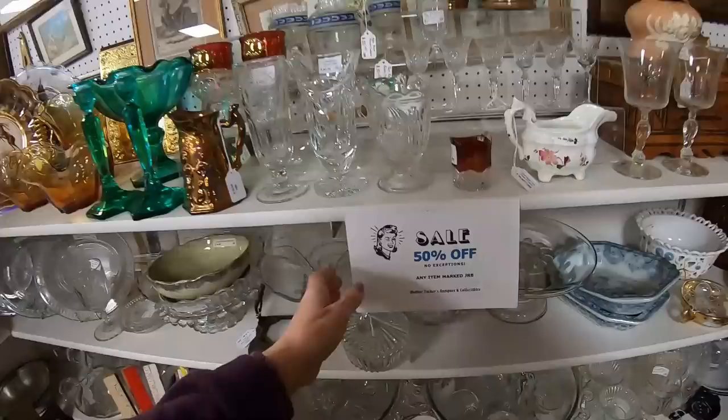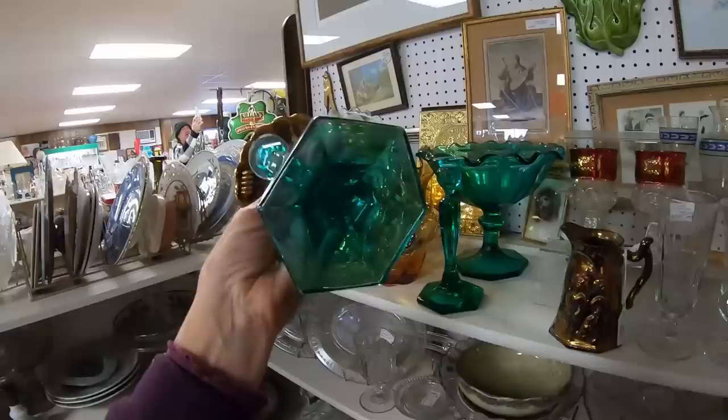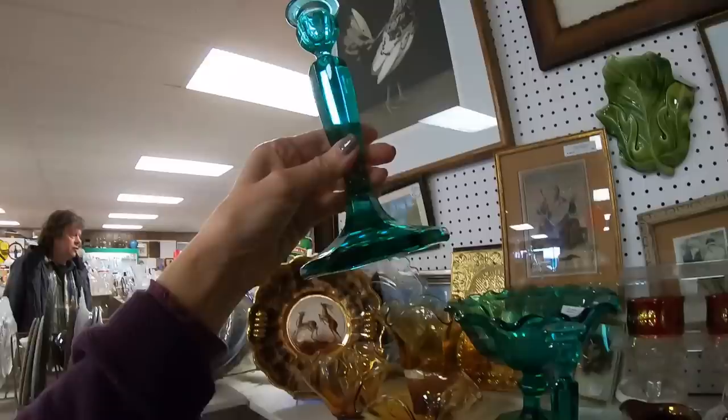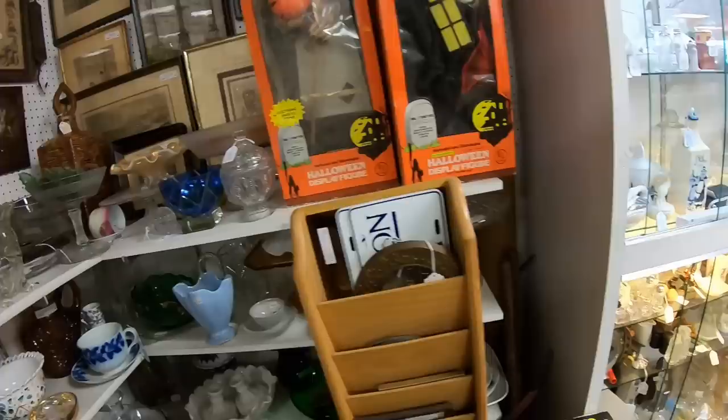Let's find another one at 50% off. In this booth, no exceptions, any item marked JRB. Look at the color on this — is this not stunning? This looks to be Westmoreland — beautiful glass. They want $150 and you have to buy the compote too. I really just want the candlesticks — these are the most beautiful color. Sadly I'm going to have to leave these behind because I don't want to ship the compote. But I would have taken the candlesticks if they were sold separately.